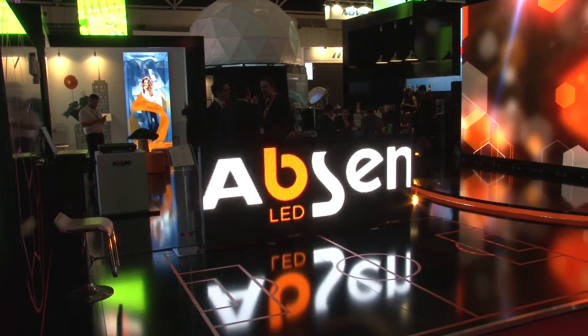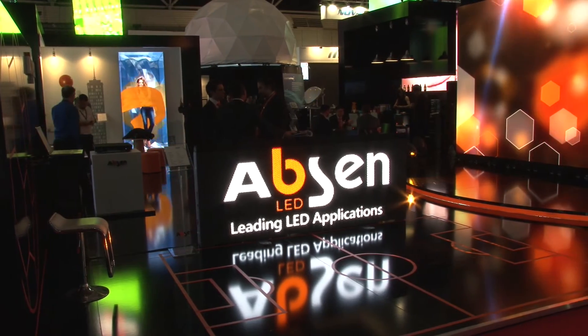The A3 Pro's success makes it a tried and tested platform. And what's great for customers now is where we're seeing a pull from the market where clients need higher resolutions and closer viewing distances — they can get that in the same standard platform as the A3 Pro with the A2 Pro.